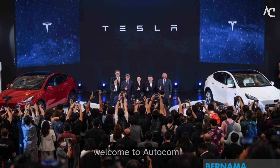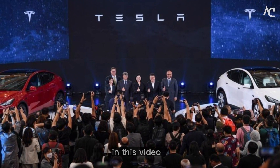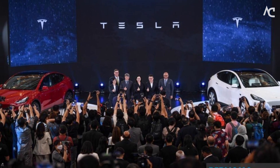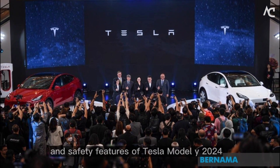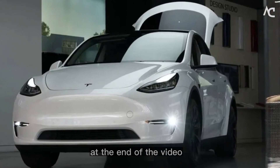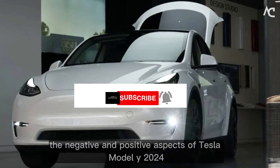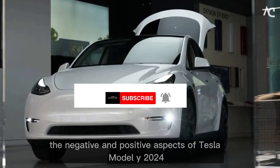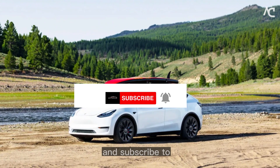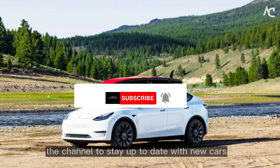Hello everyone, welcome to Autocom. In this video, we will talk about the exterior design, interior design, engine, cargo capacity and safety features of Tesla Model Y 2024. At the end of the video, we will talk about the negative and positive aspects of Tesla Model Y 2024. Like the video and subscribe to the channel to stay up to date with new cars.